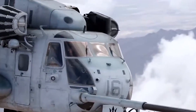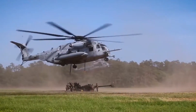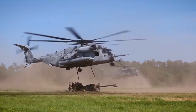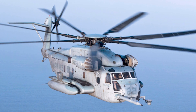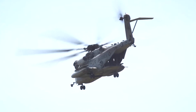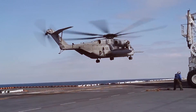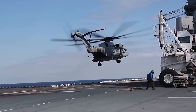Speaking of size, the Super Stallion is a true giant of the skies. With a length of 99 feet, a height of 28 feet, and a rotor diameter of 62 feet, it's hard to miss when it's in action. But don't let its size fool you — this helicopter can move. It has a top speed of 196 miles per hour at sea level and a range of 1,120 nautical miles, making it capable of long-range missions that would be impossible for smaller choppers.